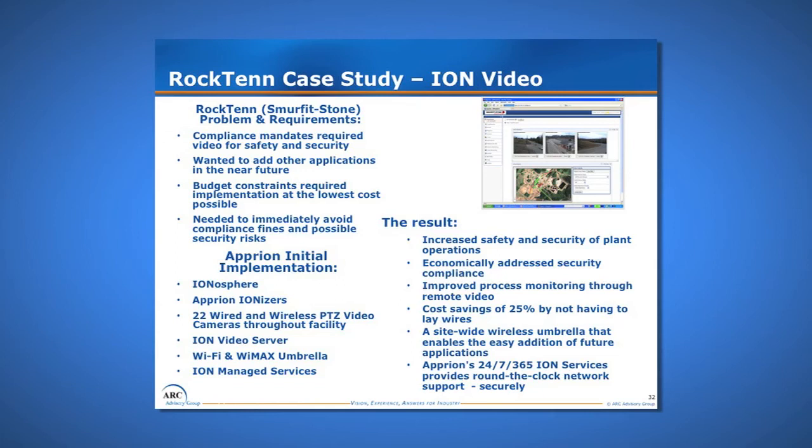We also got the managed services component. The result is increased safety and security of the plant. We are MARSEC compliant — we passed our facility plan, which was the goal. We economically addressed the security compliance and improved process monitoring, as some cameras are used for process monitoring. We had a cost savings because originally we were wiring all cameras, but now many are wireless — that's where the money came from to pay for the rest of the managed infrastructure. And we got 24/7 service to monitor that third network, so now we have three IT groups: business IT, manufacturing IT, and a third-party off-site remotely managed IT for the wireless network.